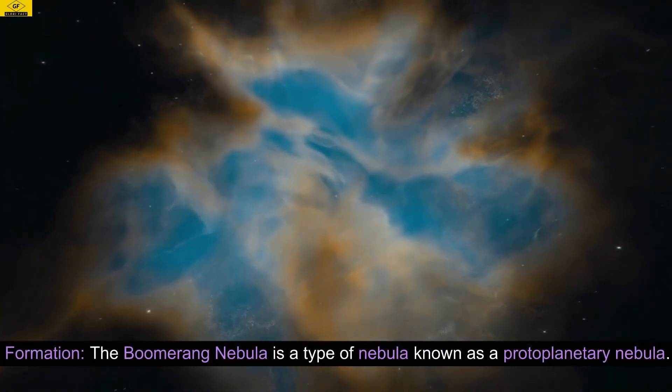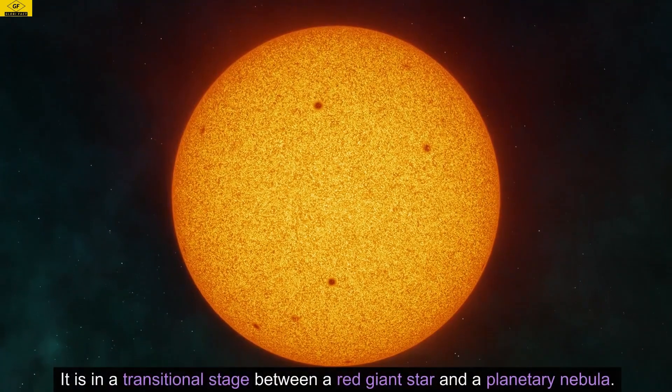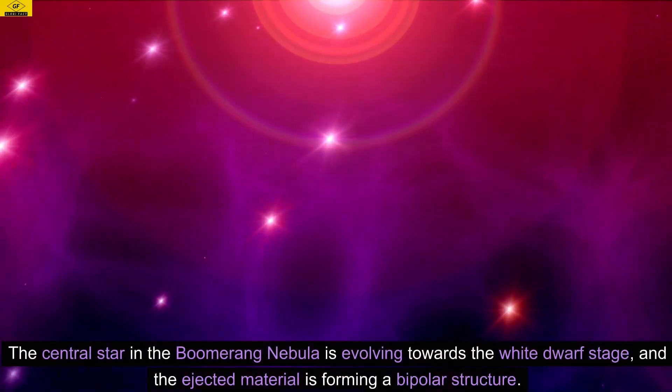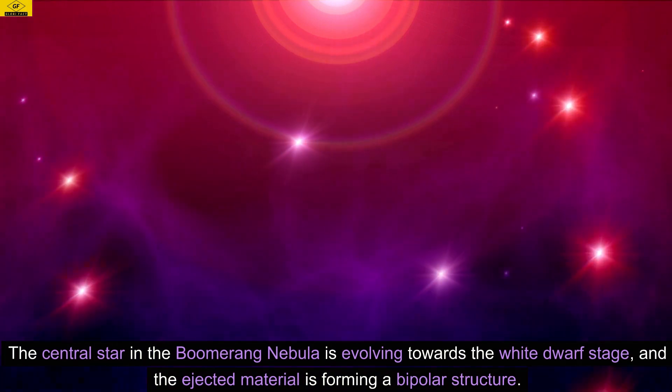Formation. The Boomerang Nebula is a type of nebula known as a protoplanetary nebula. It is in a transitional stage between a red giant star and a planetary nebula. The central star in the Boomerang Nebula is evolving towards the white dwarf stage, and the ejected material is forming a bipolar structure.